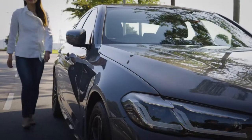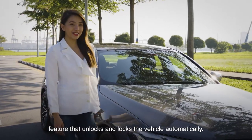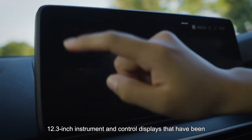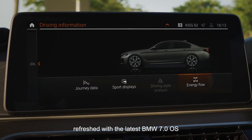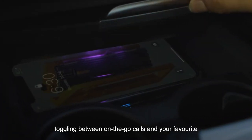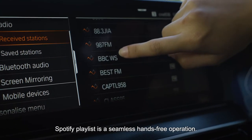The high-tech improvements start with the comfort access feature that unlocks and locks the vehicle automatically. Inside, you will notice a luxurious cabin with two multi-touch 12.3-inch instrument and control displays that have been refreshed with the latest BMW 7.0 OS. Equipped with a wireless charging pad and both Apple CarPlay and Android Auto, toggling between on-the-go calls and your favourite Spotify playlist is a seamless hands-free operation.